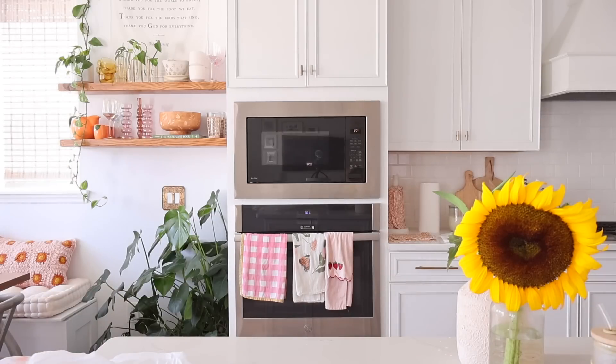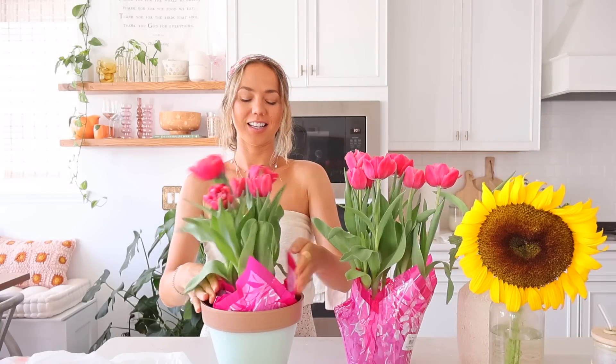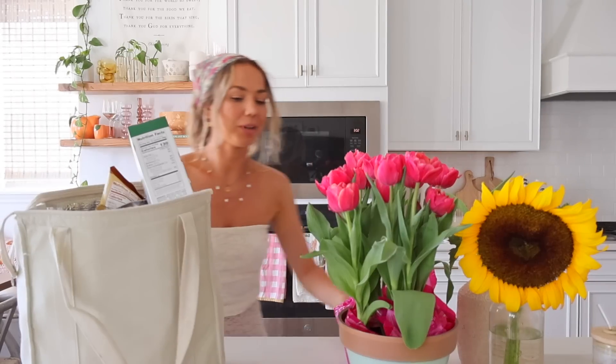At Trader Joe's, I picked up two of these potted tulips — they are so beautiful. I might put them in the new pots I got, or put them on the front porch, or sprinkle them throughout our home as decor for the shower. I need to hide the pink wrapper but they look really cute. So many flowers!